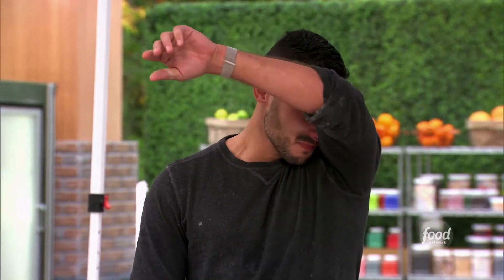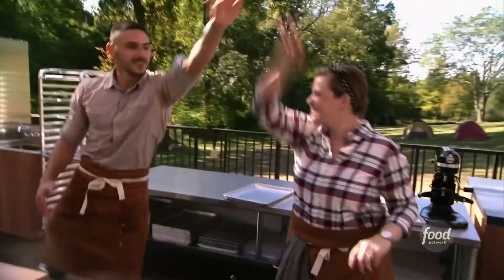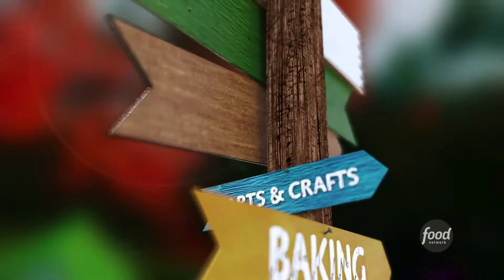Bake-A-Way Camp is a dream come true. I love baking. You know, you're going to make us all cry. This is Bake-A-Way Camp.